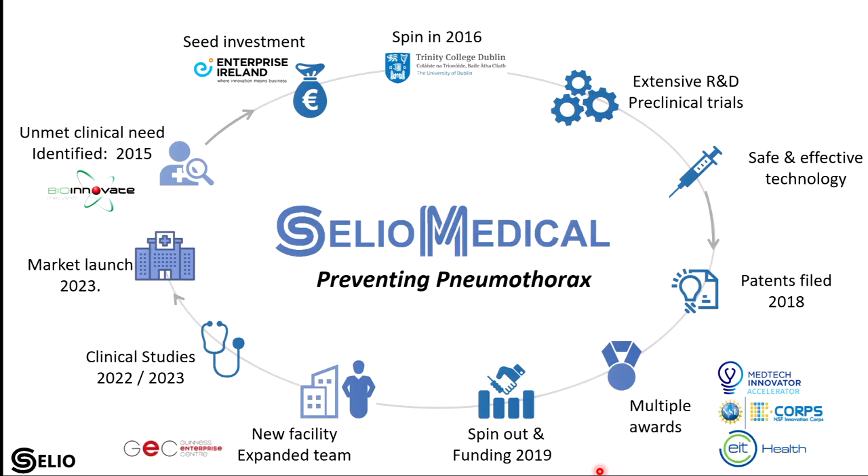Cilio Medical is a spin-out that spun out in 2019, and they have a new facility in the Guinness Innovation Centre in Dublin. They're expanding their team, and the materials team are doing some work to help them get prepared for their clinical studies, which will happen in the next year.